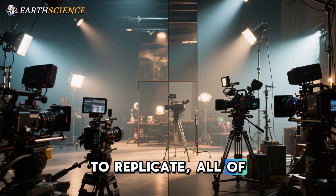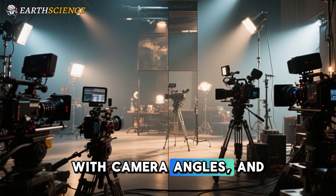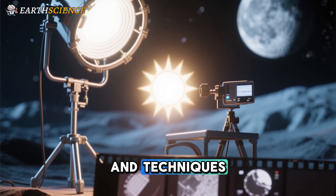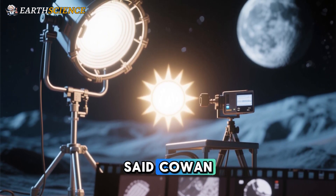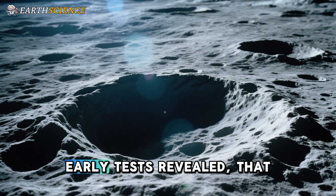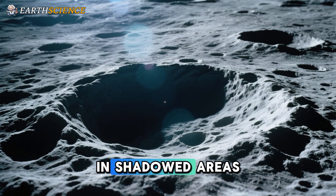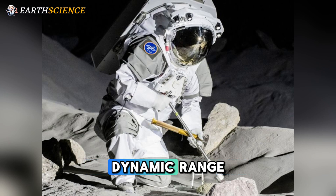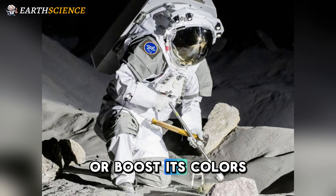To replicate all of this at the Luna facility required a lot of trial and error with camera angles and lighting. We tried different sun simulators and techniques to replicate the lighting of the sun on the moon, said Cowan. We investigated the effects of the shadows from the rocks and inside craters. Early tests revealed that HDR video will provide more detail in shadowed areas on the lunar surface. HDR stands for High Dynamic Range, which can drastically improve the contrast ratio of an image or boost its colors.